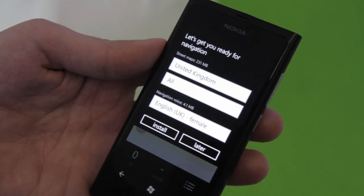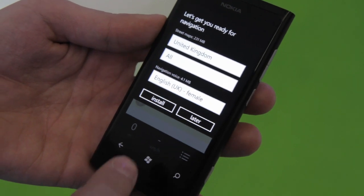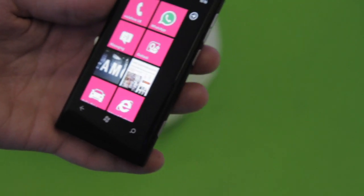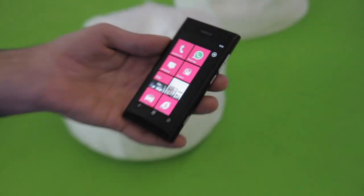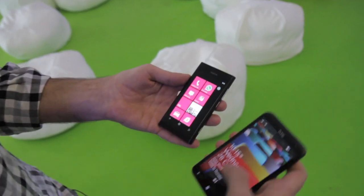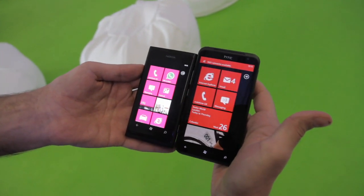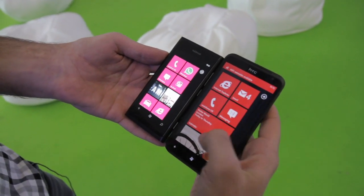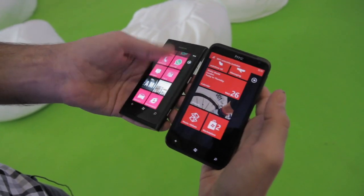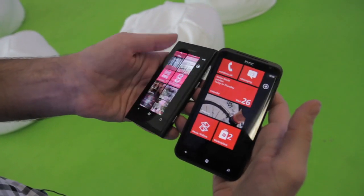This is the navigation here — we're not going to risk it because there are connectivity issues at the event. But what we can do is set this side-by-side with a couple of other devices. We've got an HTC Titan, which is the biggest Windows Phone device around. This gives you an idea of the dimensions of the new Lumia 800. In terms of responsiveness, it's typical Windows Phone performance — very quick and snappy.